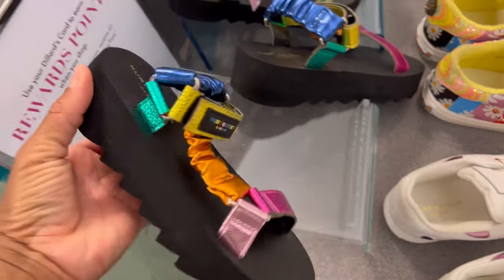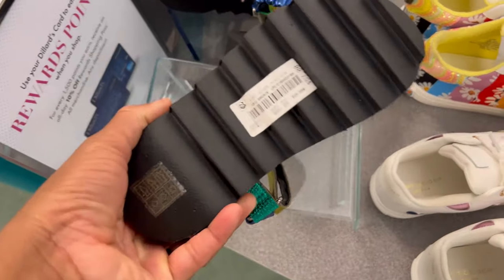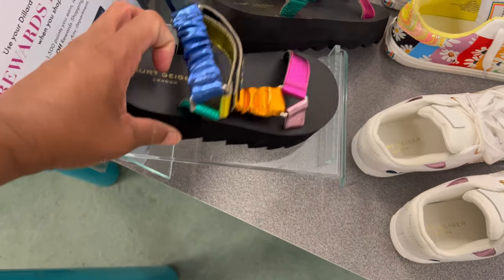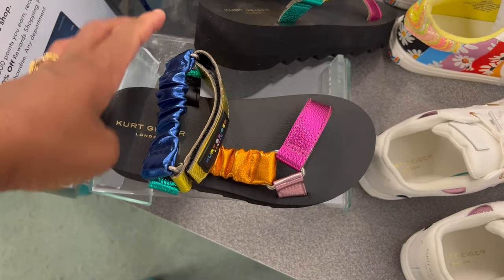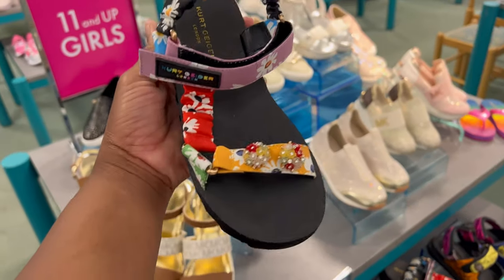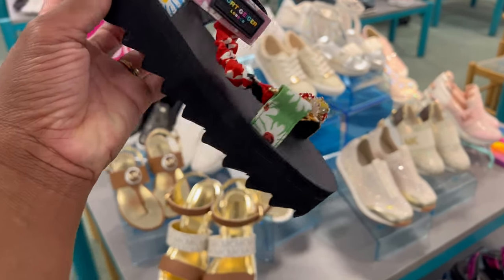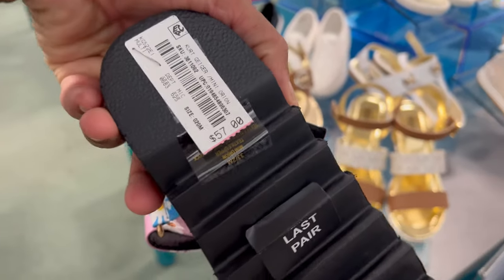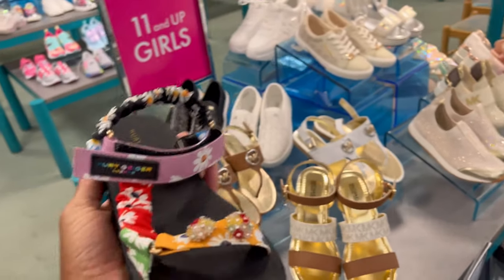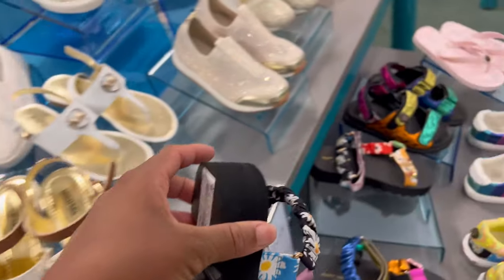Let's look at the prices. These are super cute — 57 dollars. Comment down below, do you like them? Do you feel like they're worth the money? Let's look at this pair — I love the daisies. Also 57. This is the last pair, so this is probably one of their best sellers. It's so cute.